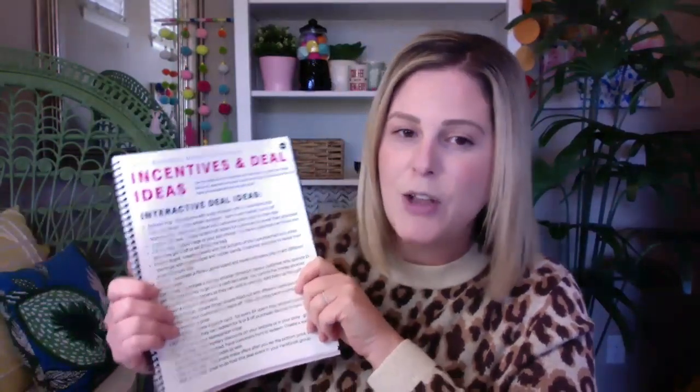Also included is a section on interactive deal ideas. We are all about getting hands-on with customers and making things interactive with your audience. We have balloon pops, spin the wheel, mystery box, fill the bag, punch board, and the list goes on. We give you all the details of how each works, clearly defined so you will not have any questions on how to make it work for your business. These could easily be turned into ideas for online boutiques as well, and the opportunities there are endless.